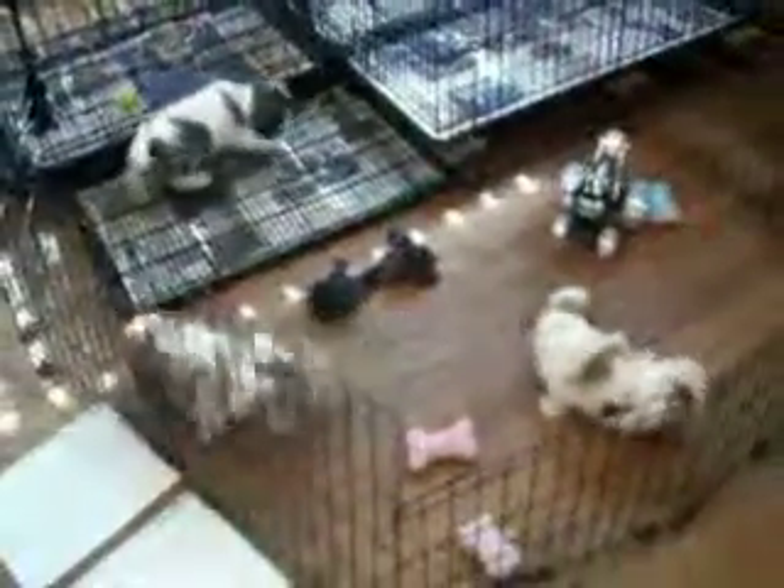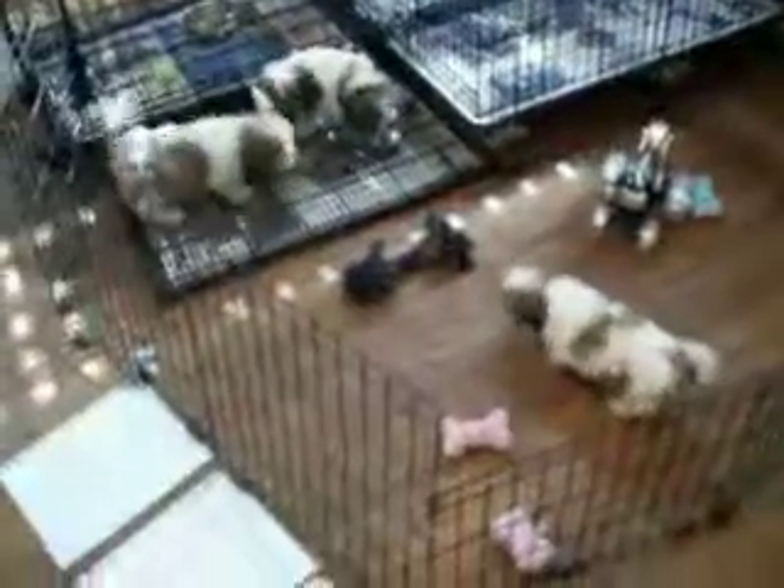These guys are on schedule. They'll be ready to go home next week. When you come to pick up your puppy, we'll have all the paperwork ready. The outside of the envelope is written in layman's terms so you can understand what the vet's talking about. What goes inside the envelope is the way the vet wants it written. And also your Minnesota Health Guarantee.